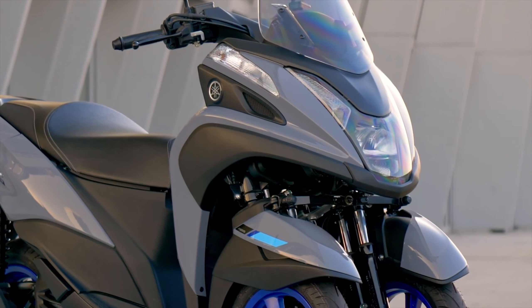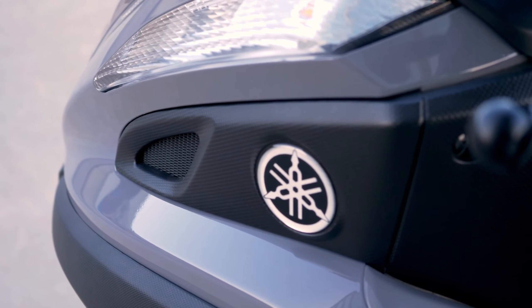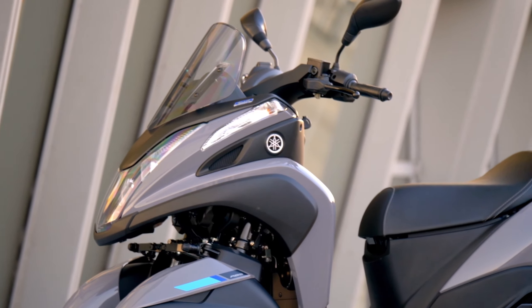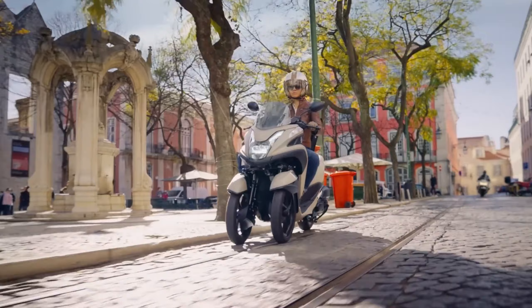The Yamaha Tri-City is a unique tilting three-wheeled scooter with two wheels at the front and one at the back, creating a leaning multi-wheel setup. This innovative design enhances cornering stability thanks to the tilt mechanism.